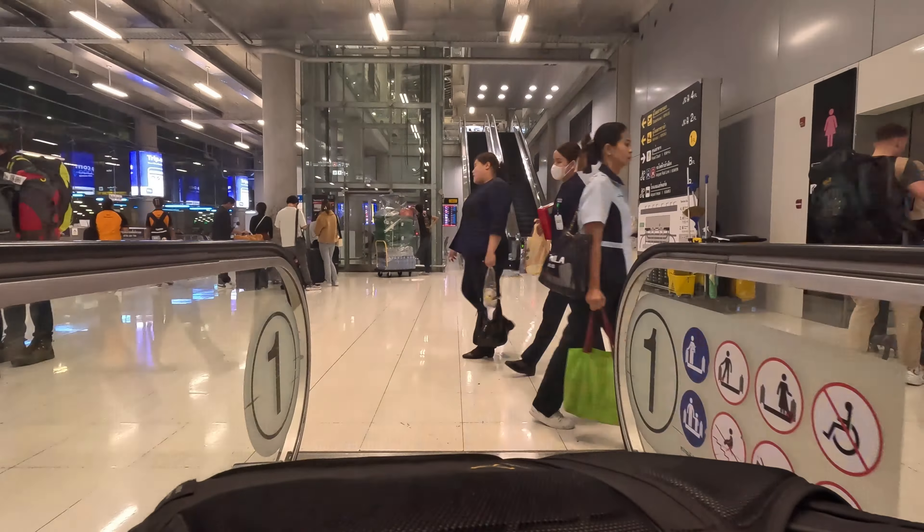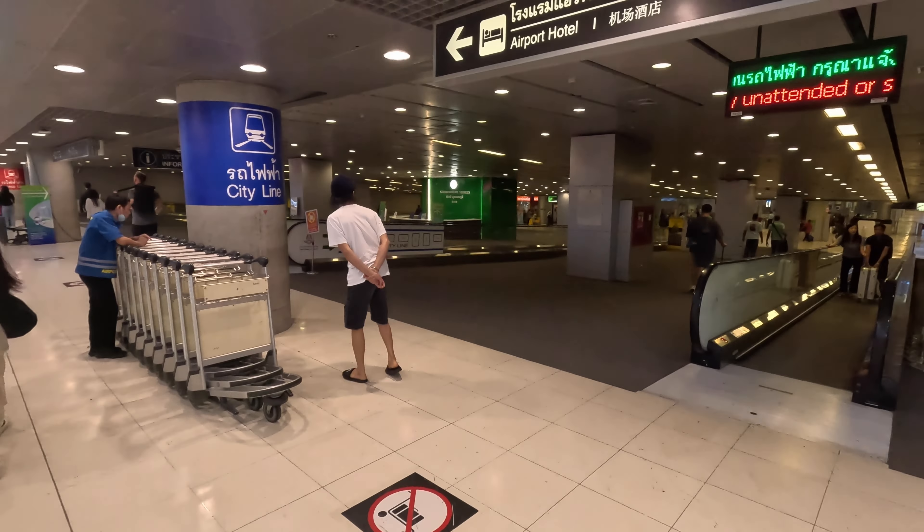Here we are just down on the lower level. This is where you've got a 7-Eleven, phone shops, currency exchange — rates not great, so we could just change a small amount. They also have SIM cards down here but take cash only. Then we're going to go down and get the train into town.